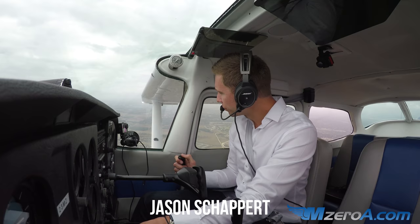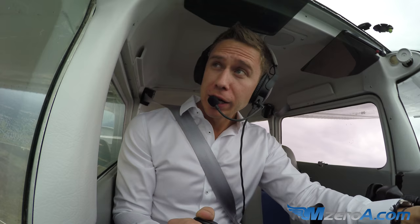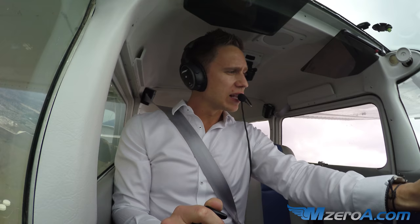Hey everyone, Jason Shafford here, MzeroA.com. Here's something we don't do often — right traffic. I'm going to make right traffic, I assume. I'm going to call tower here, right traffic for 1-8.